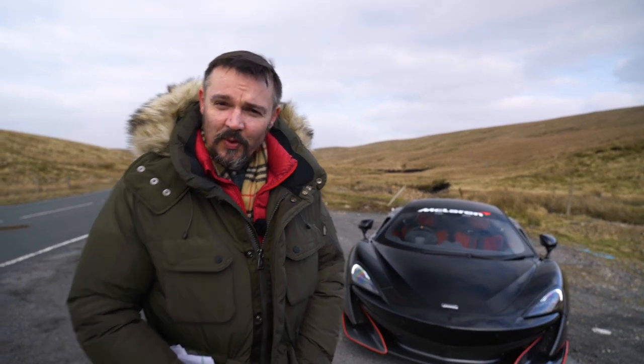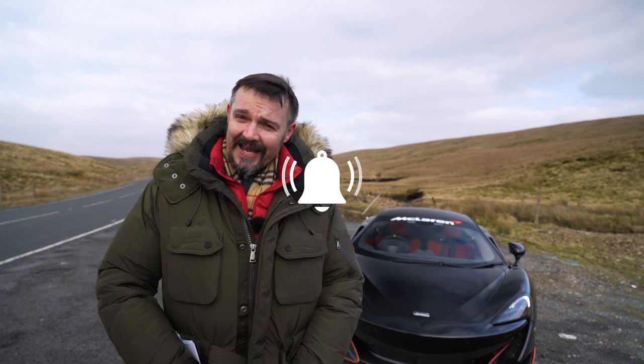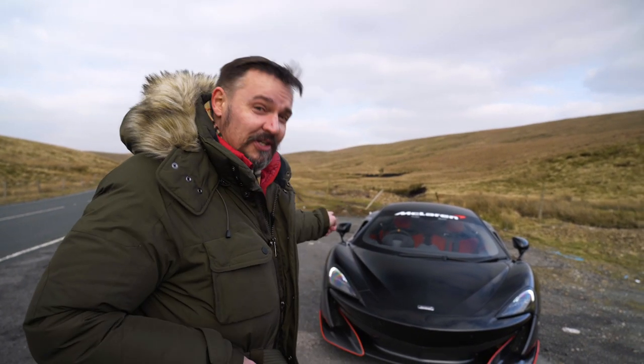Hi, it's Dave from Drive and Venture. Welcome back to the channel. If you haven't done so already, please think about subscribing and getting the notification bell on. Today I am reviewing this very clean McLaren 600 LT.